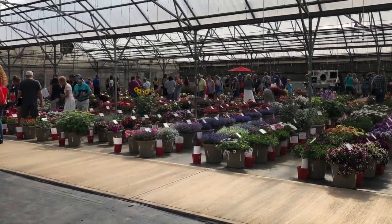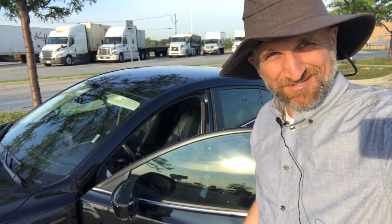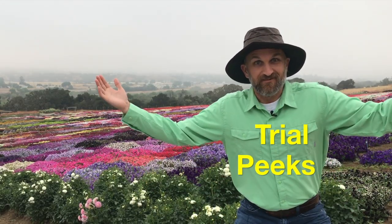Let's go see trials on a plane. Let's go see trials by train. Let's go see trials by automobile. Trial, baby!